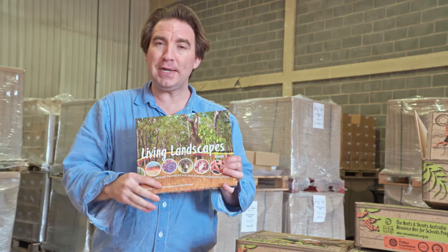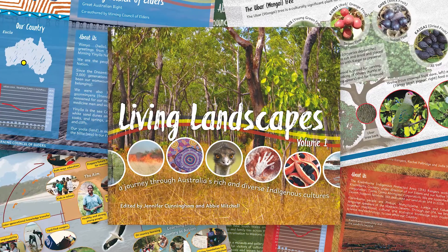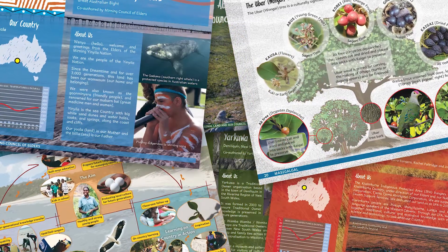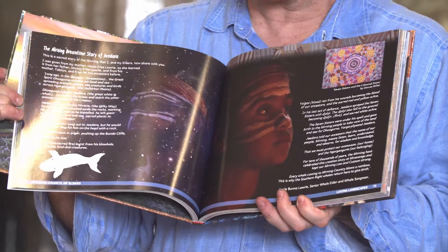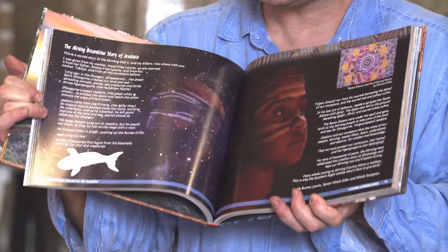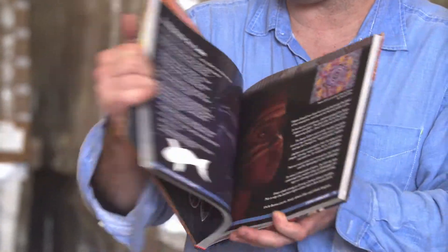There are four specially designed books. The first is called Living Landscapes Volume 1, which explores some of the amazing indigenous cultures from across Australia. This book is written by representatives of those indigenous cultures and showcases some of the astounding indigenous heritage that Australia is so renowned and proud for.